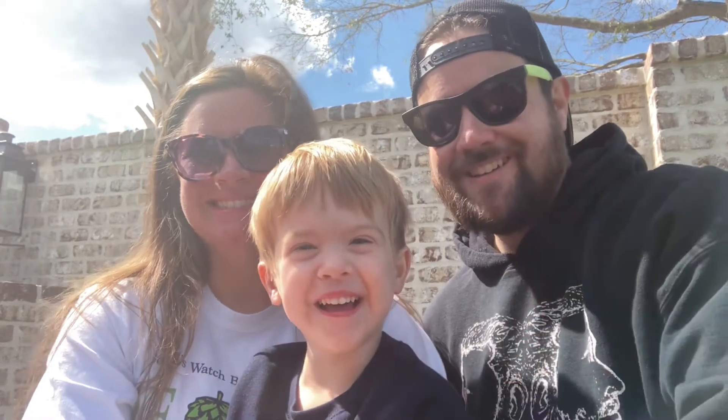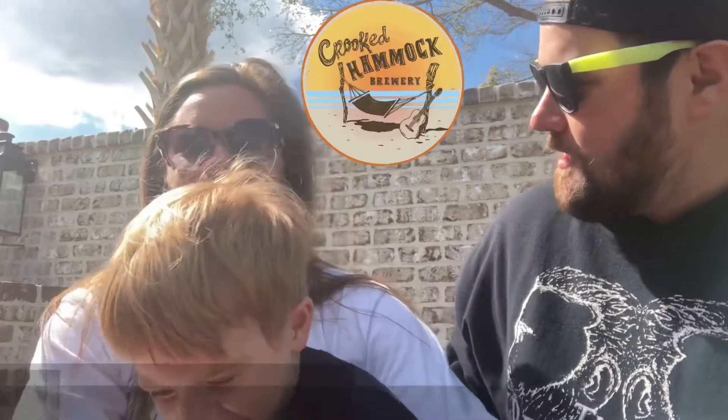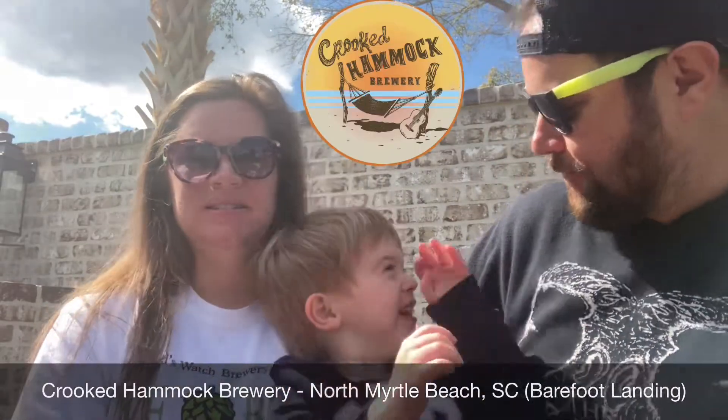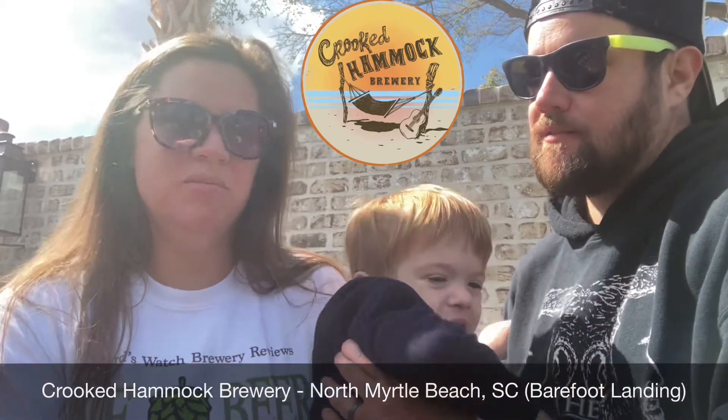Welcome back to Beerswatch Brewer Review. Jacob, Boo, Jerry, and Anna. We are at Crooked Hammock Brewery at Barefoot Landing, North Myrtle Beach.